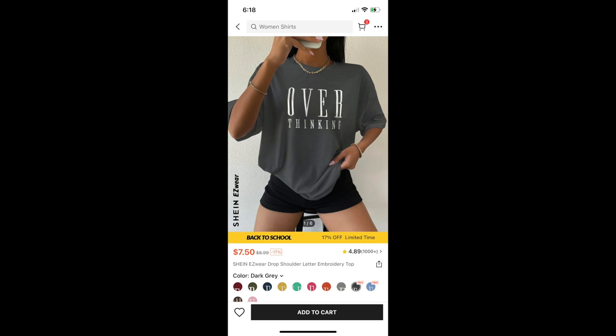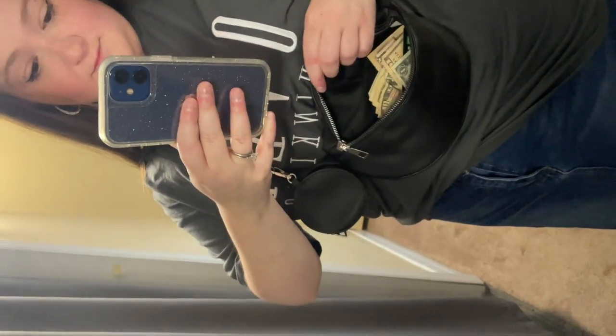Next is this Easy Wear Drop Shoulder Letter Embroidery Top. This is a classic t-shirt — super easy, you can put this on with anything. It is quite oversized, so do with that what you will. But definitely a good option if you're in the market for some more t-shirts.